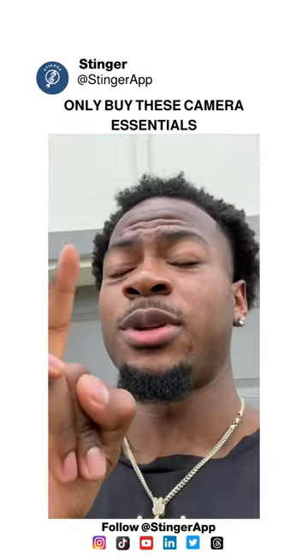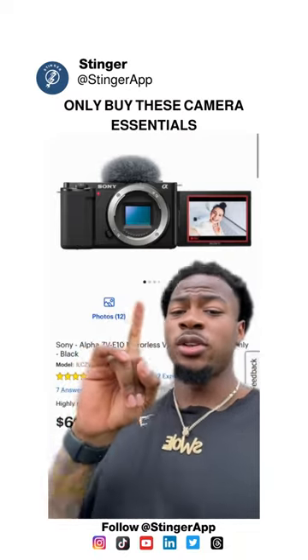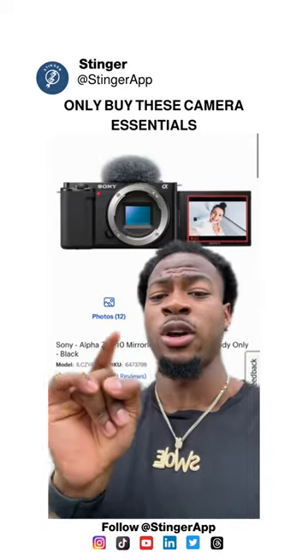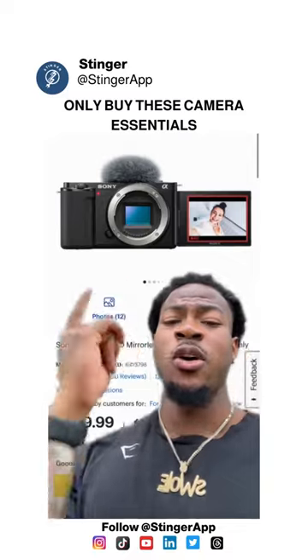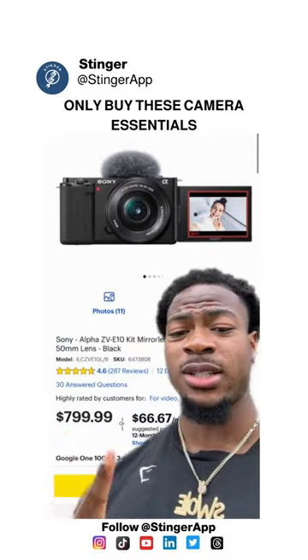Get the Sony ZV-E10. This is the best starter camera you can get. You can shoot in 4K 30 frames per second without the crop, so basically whatever you see on the camera, that's how it's gonna come out. It has a rotate and flip screen so you can see yourself when you vlog, and it has an E-mount so you can always upgrade and interchange lenses. There's another option that comes with the kit lens for another hundred dollars, but honestly save that money and invest in one of these lenses.